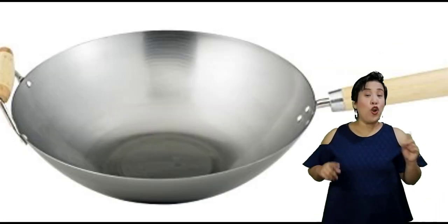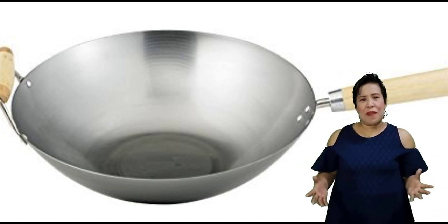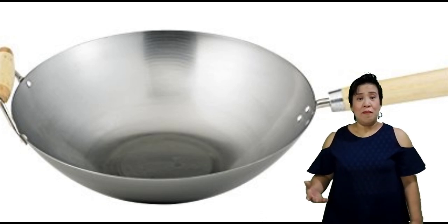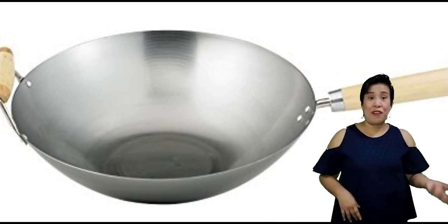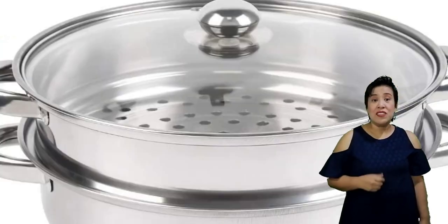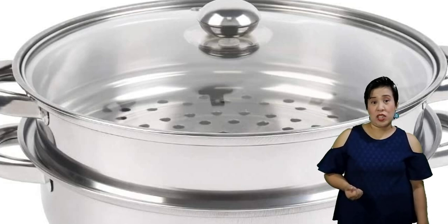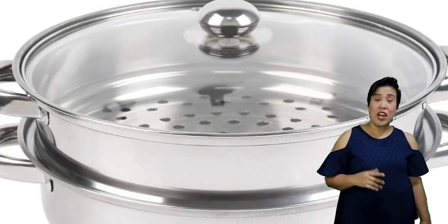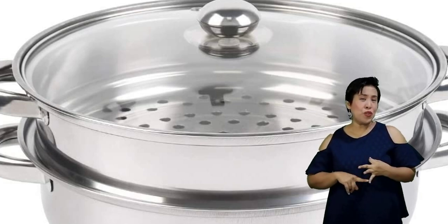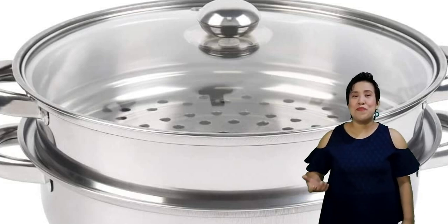Then we have the karahai or wok, a kind of frying pan used for stir frying, deep frying, or stewing. Basically for Chinese cooking, they use this when they stir fry their vegetables. Then we have the steamer, which is used to cook food that requires the steam of boiling water. Examples of food cooked using a steamer are embutido, leche flan, puto, siomai, siopao, and all the other kinds of recipes that require a steaming process.